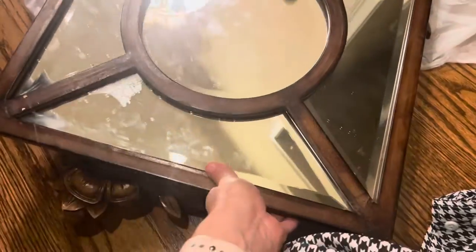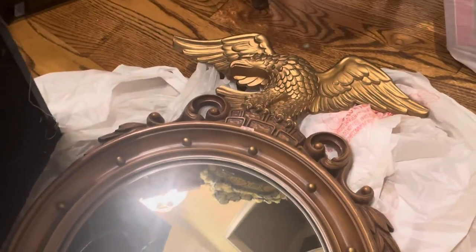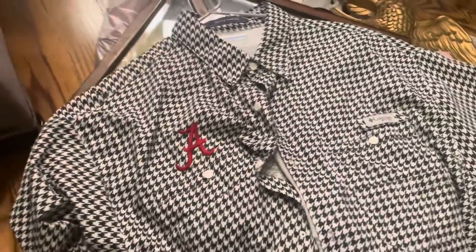Almost forgot — I ran across a guy having a yard sale. He purchases storage units and just sells what he finds. I found this really cool mirror for ten dollars and this one for five, and another Alabama shirt. I can't see my husband wearing it — it will probably sell better online anyway. Twenty dollars total for all of that, which was luckily exactly how much cash I had.